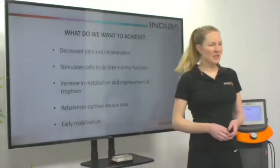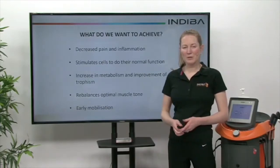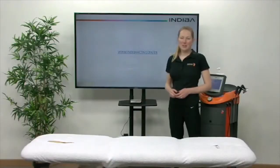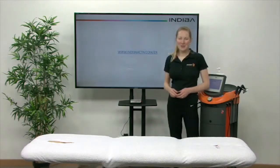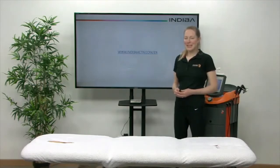Early mobilisation of scarring and things like that can prevent some of those nerve entrapment problems, or we can treat them after they've occurred. You can find more information at our website, which is www.endivaactive.com/EN.